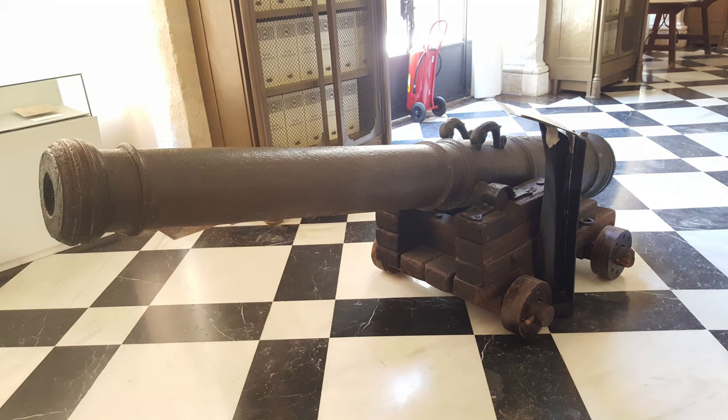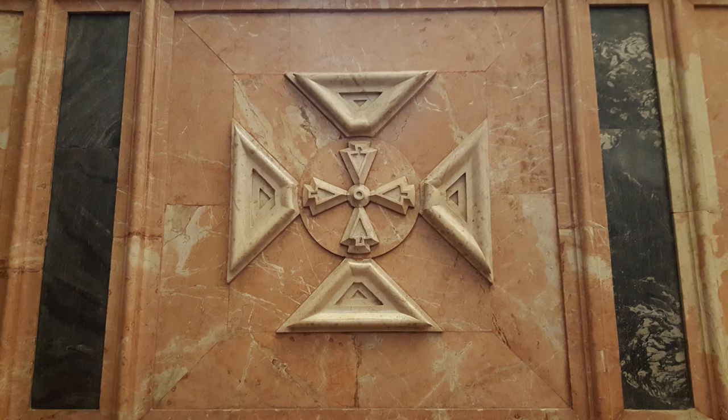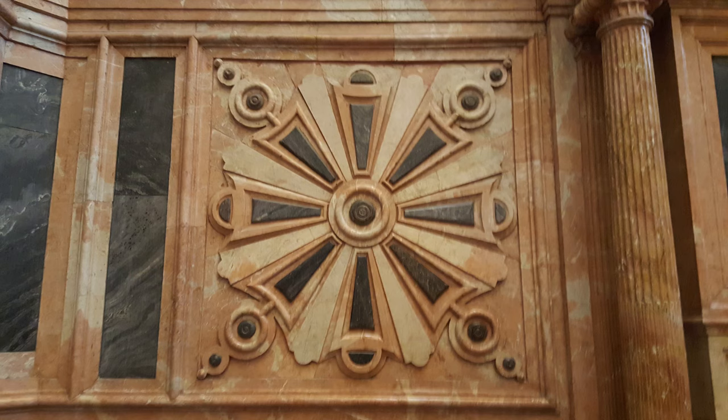Hello and welcome to the newest entry in my Museums of Spain series. Today we are looking at the General Archive of the Indies — in Spanish, the Archivo General de Indias — located in Seville. We are looking at the history of the museum, its price and accessibility, as well as what you can expect to see inside.